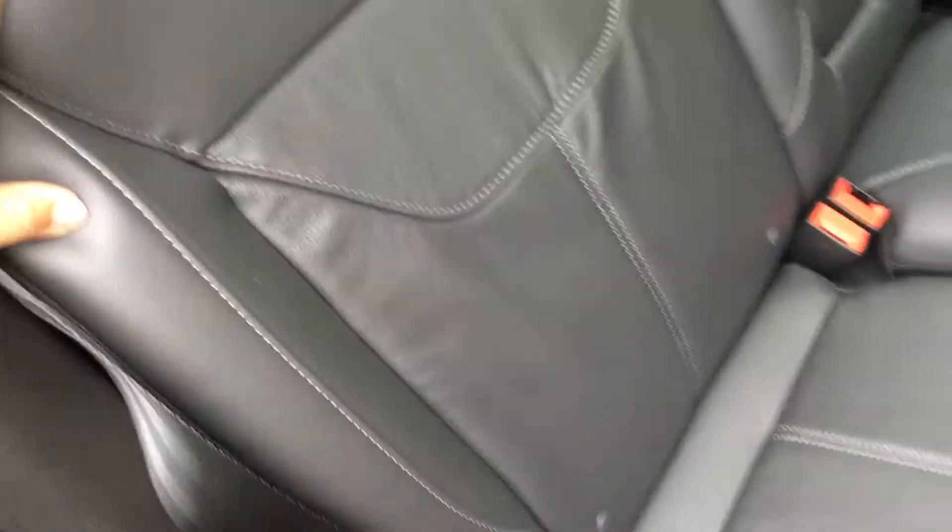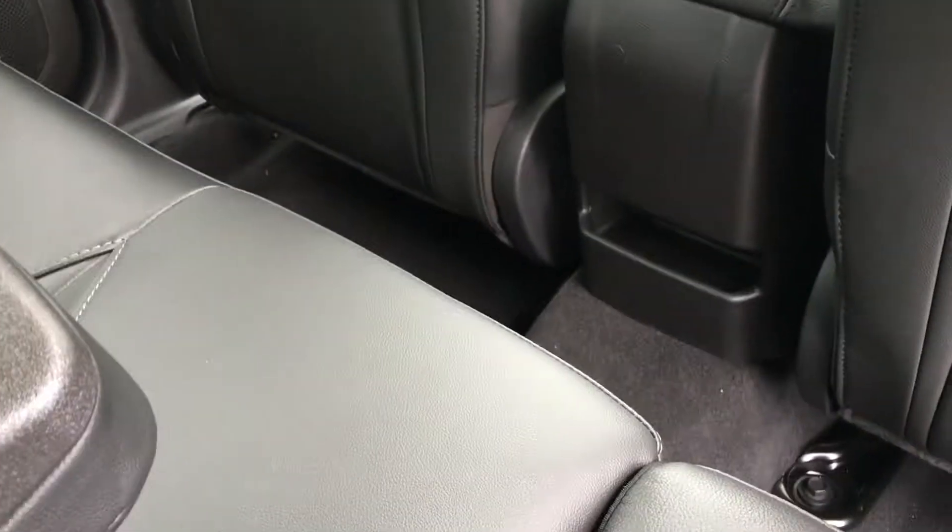If you're worried about the seatbelt, don't. There's a little gadget on the side that holds the seatbelt in place when you flip the seat up so that you don't lose your seatbelt. In the middle seat, there's a pulled-down armrest with two cup holders, storage in the middle console, overhead hooks, and lighting.